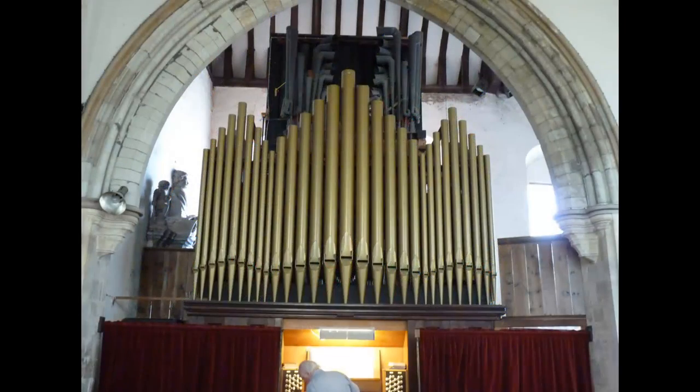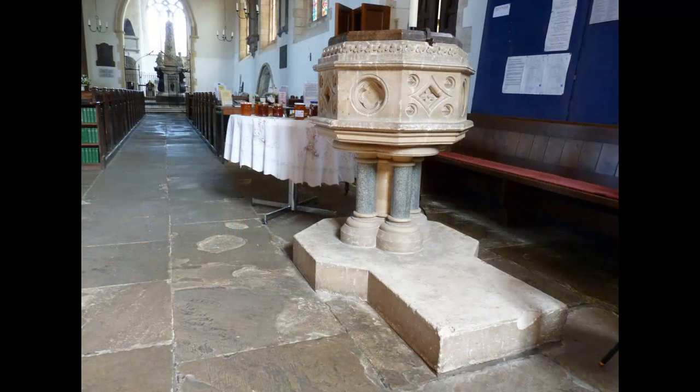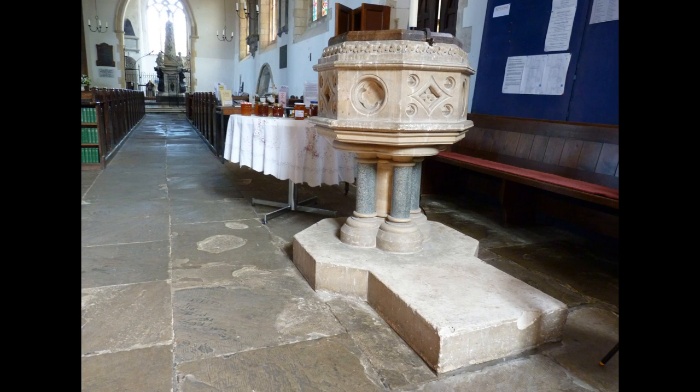The Victorian architect Benjamin Ferry restored the church, in particular the chancel, where he rebuilt the arch and east window in 1875.